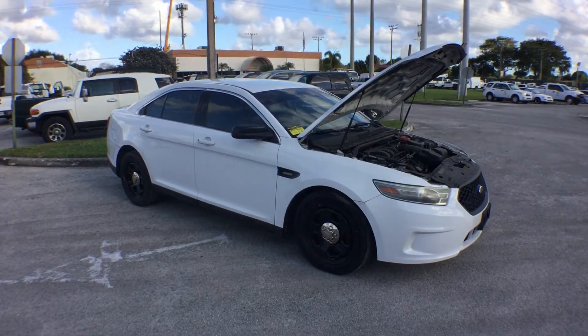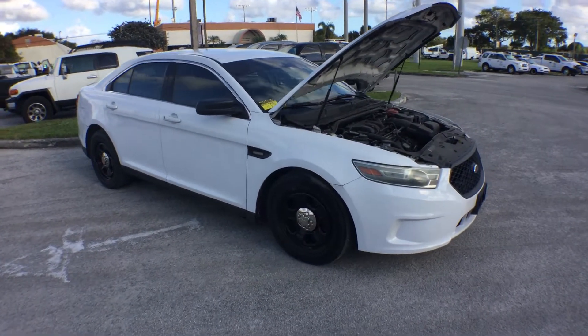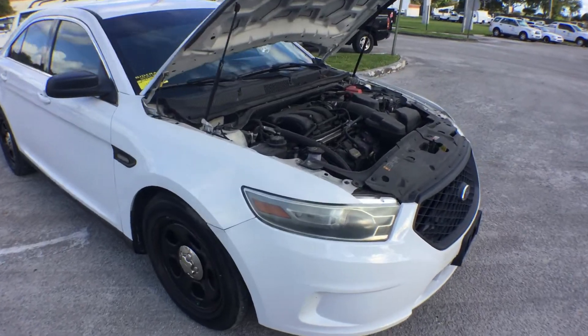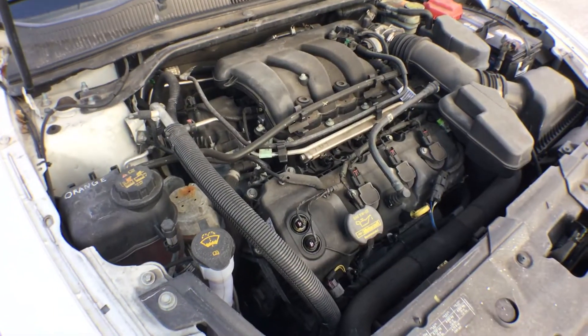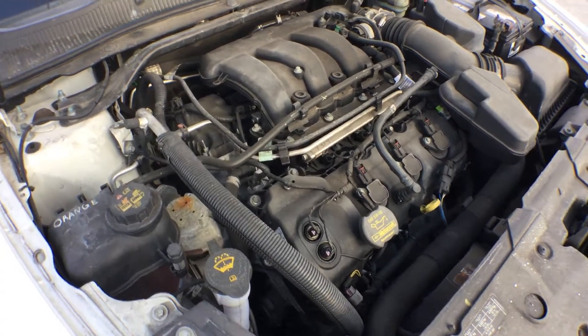It's got a 3.5 liter. The motor sounds good. It's been running for over 40 minutes — no overheating, no smoking, nice and smooth all this time.